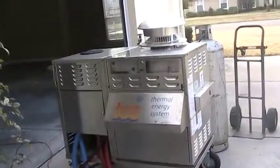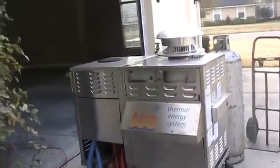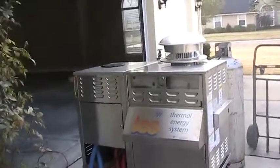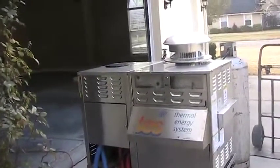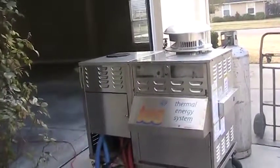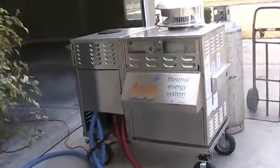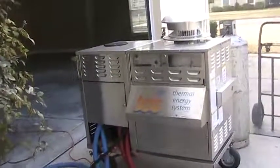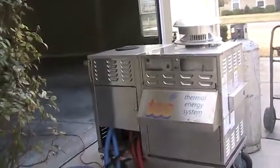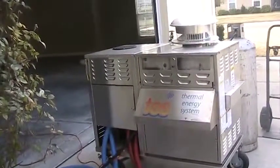This is a 250,000 BTU propane-fired boiler unit. When you dry with heat, you can dry fast. There's a lot of information on drying with heat and how well it works. In the next video I'm going to give you great insight on why you — as an agent, a property manager, or a regular homeowner — would demand TESS and look at it as the only option for a water damage restoration job.